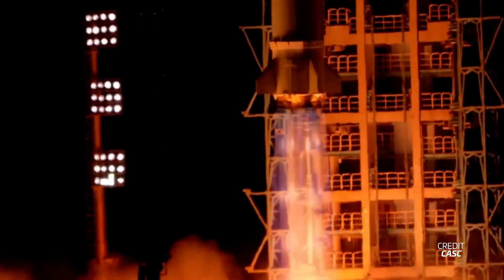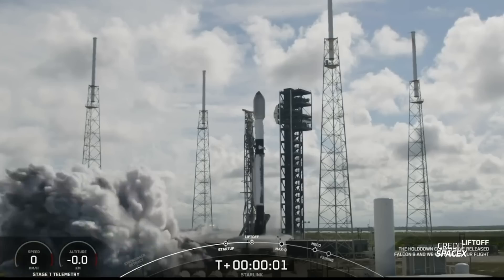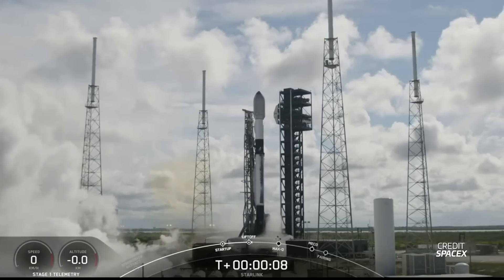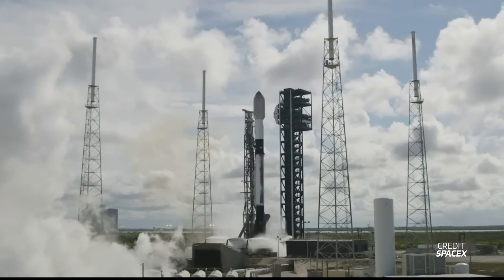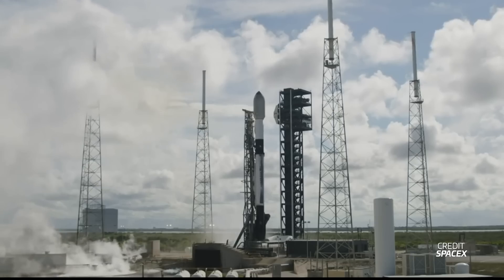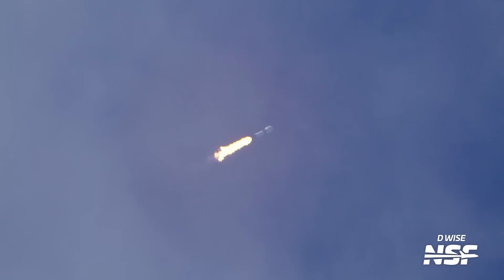Going into next week, a Changzheng-2C is scheduled to launch from the Xichang Satellite Launch Center in China carrying the Space Variable Objects Monitor telescope, planned for June 22nd at 7:00 UTC. Following this, a Falcon 9 will launch from Florida with the second Group 10 mission carrying another 22 Starlink satellites on June 23rd. This mission was originally scheduled for last week but was scrubbed due to bad weather, and then saw a rare abort at engine startup on a subsequent attempt. The rocket was rolled back for engine inspections, and then the Astra 1P mission took priority, so it's now scheduled within a 4-hour window opening at 17:03 UTC.